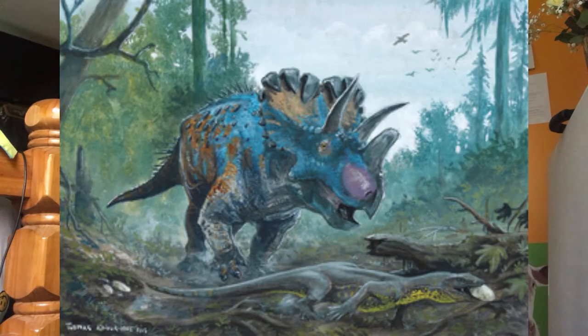Wendiceratops was described in 2015. It was excavated from a bone bed in Alberta, found by Canadian fossil hunter Wendy Sloboda. It was an estimated 20 feet long. On the rear of the neck frill, the second and third epiparietals have a wide base and curve upward and to the front. It also has an erect nose horn.